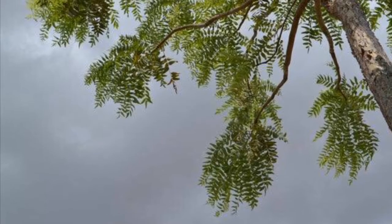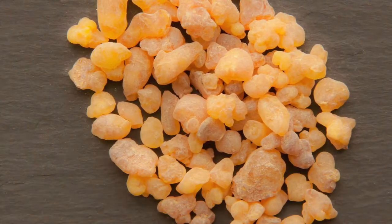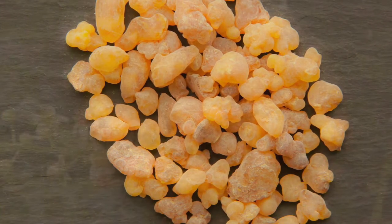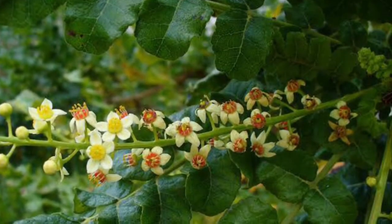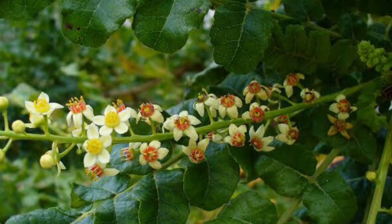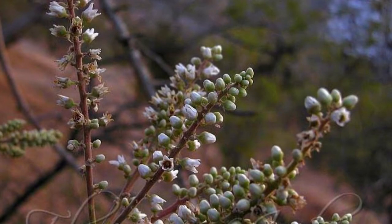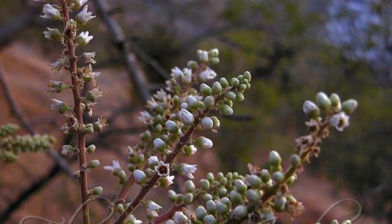Frankincense: the resin from the boswellia tree has been used as Ayurvedic medicine for the treatment of inflammatory and rheumatic conditions for centuries. With a combination of anti-inflammatory, analgesic, and immune system modifying effects, it is particularly relevant for rheumatoid arthritis — an autoimmune form of arthritis that is both debilitating and difficult to treat.